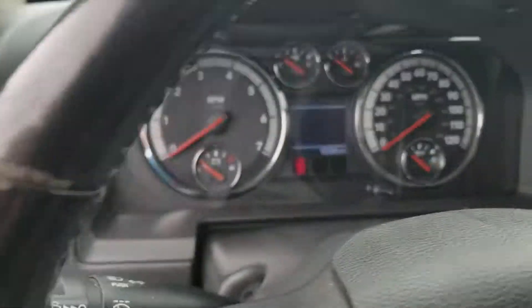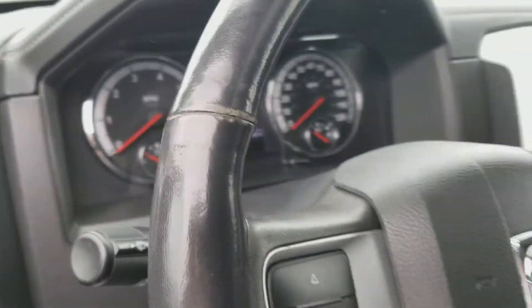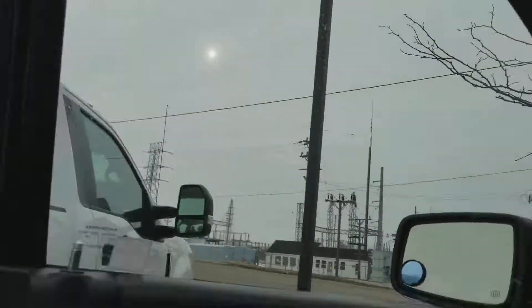It's 91,000 miles on the vehicle. I'll go ahead and show you around the doors. Good thing is I don't see any pokes of rust on this thing, on your door jams.